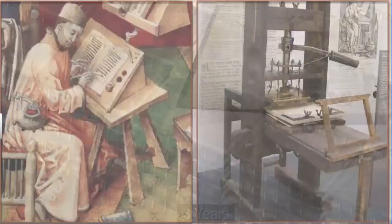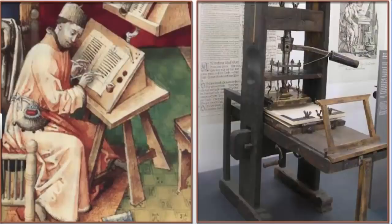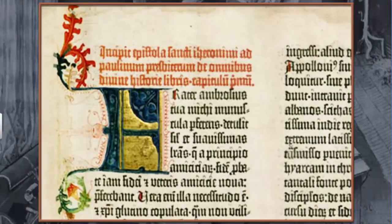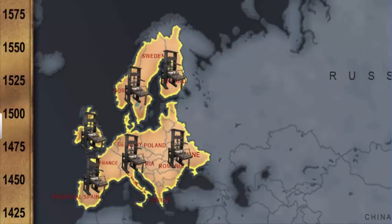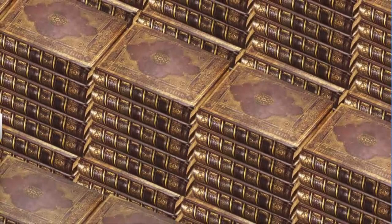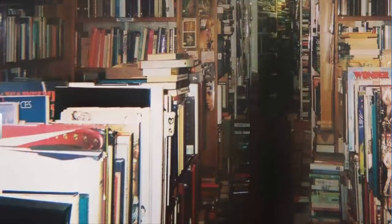Despite this new technology being available, it did not completely replace hand-printing technology. Illustrations and borders were painted while the text was printed. Between 1450 and 1550, printing presses were established in most European countries. In the second half of the 15th century, 20 million copies of books were printed, and this production grew 10 times in the next century. Slowly, mechanical printing overtook hand-printing technology, leading to the print revolution.